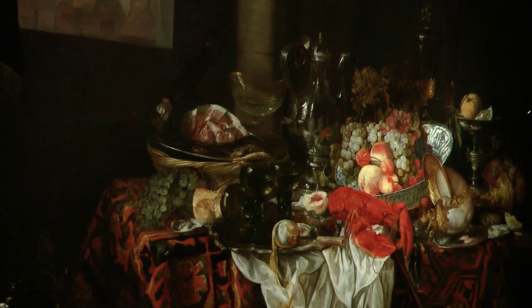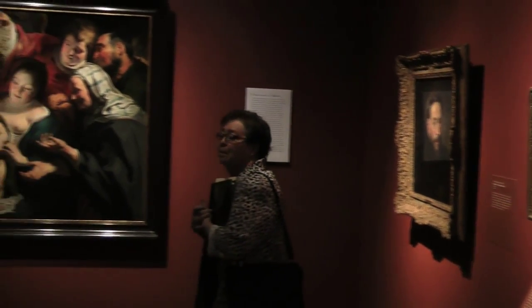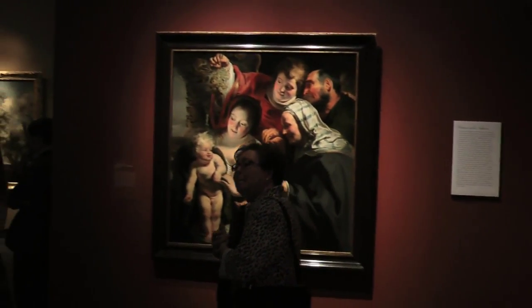They range in date from the late 16th century to the early 19th century, but most of them are Dutch and Flemish paintings of the 17th century. There are also very fine German 17th century pictures too.